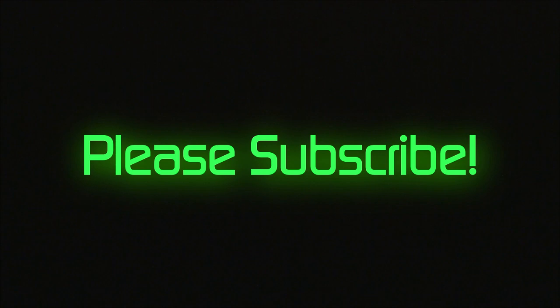Well, there you have it. Do you want to see more content like this? Then you need to subscribe, and we'll bring it to you.